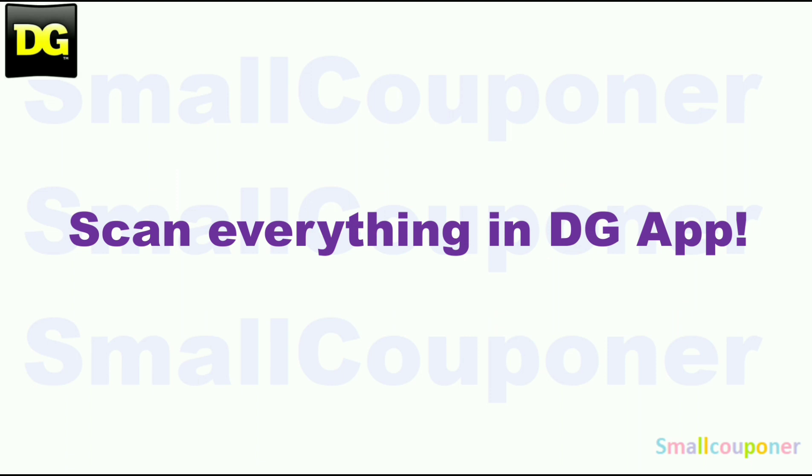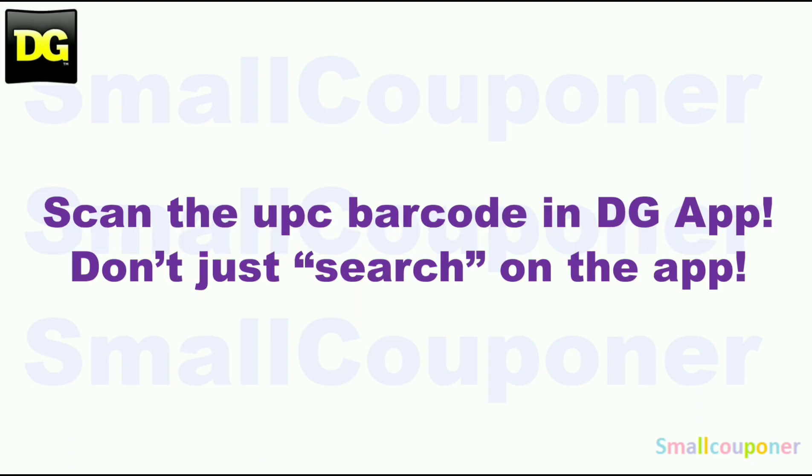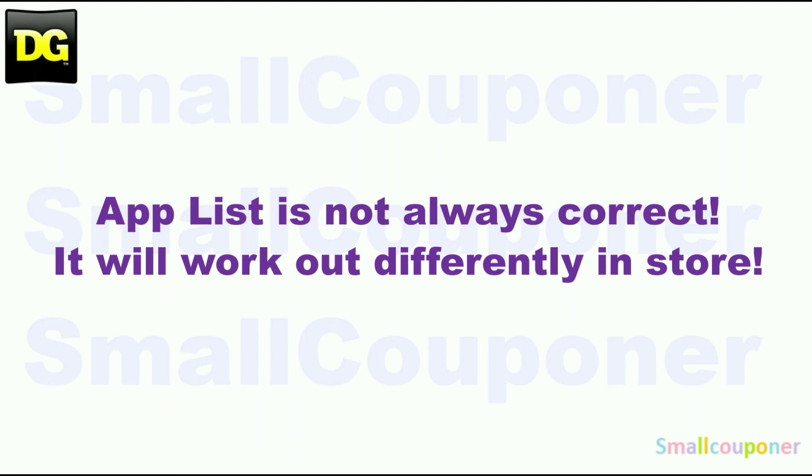Make sure that you scan everything in your cart into the DG app, just to make sure that the digitals are still attaching to the products that you are purchasing before you check out at the register. You can also price check in the app. Make sure that you scan the UPC barcode of the product into the app — don't just search for it. The app list is not always correct and it will work out differently in-store.